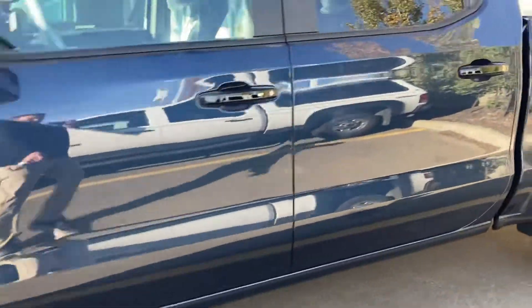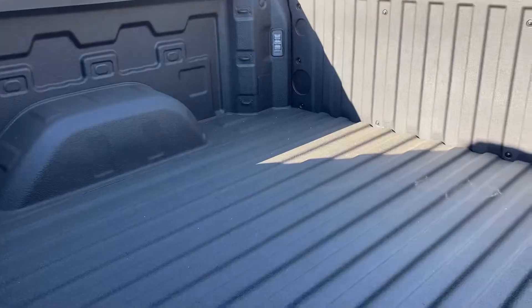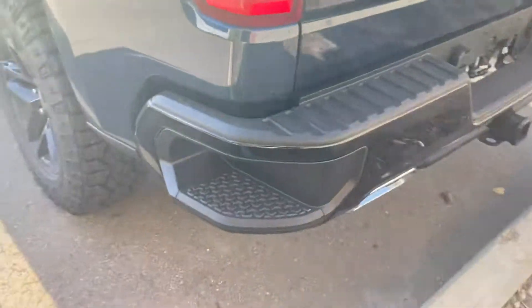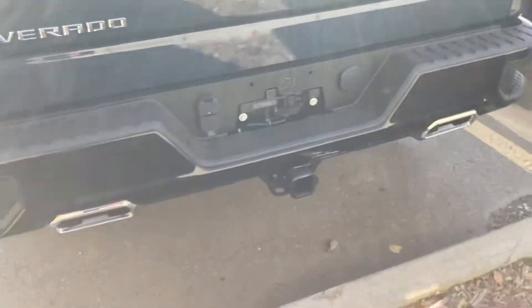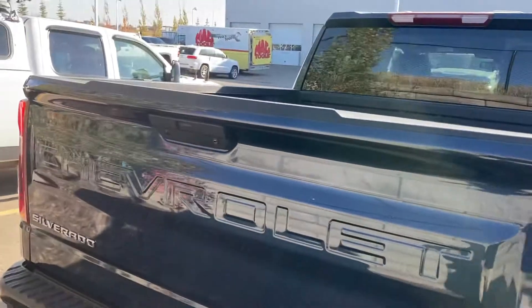Beautiful truck. I can't remember if this one has boards built into the factory order, but I think it does — I'll just have to check. Box liner sprayed, dirt tracks, black 18s, super sweet side steps, dual exhaust, Z71 off-road package, backup camera.